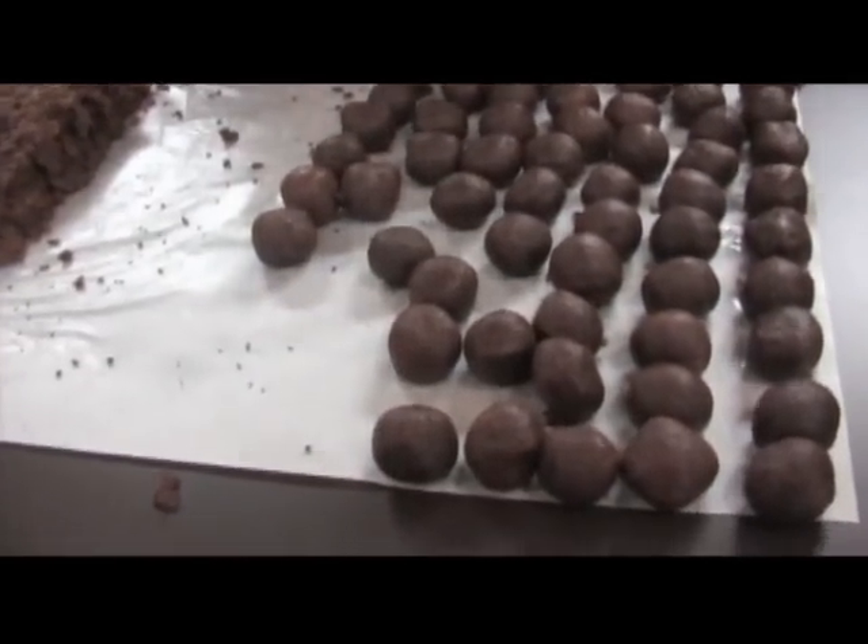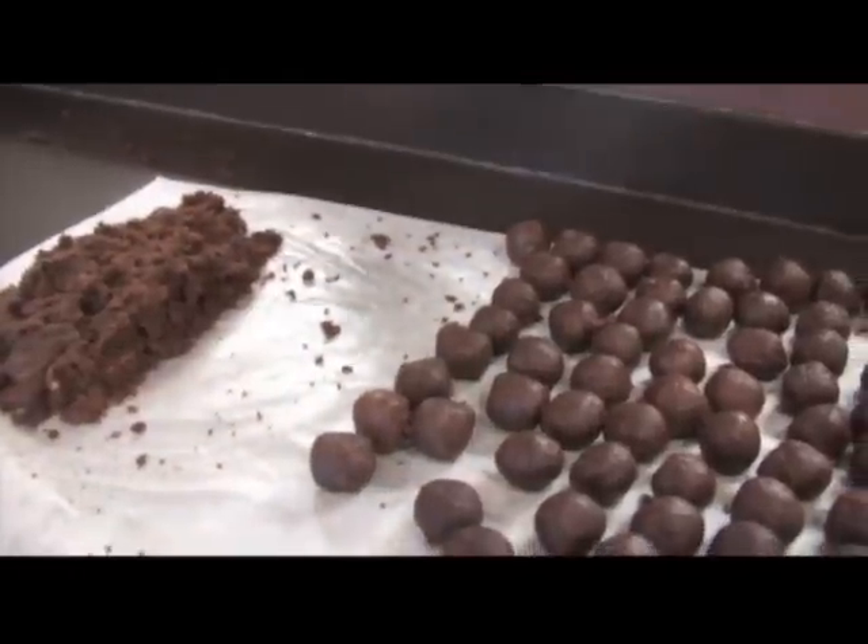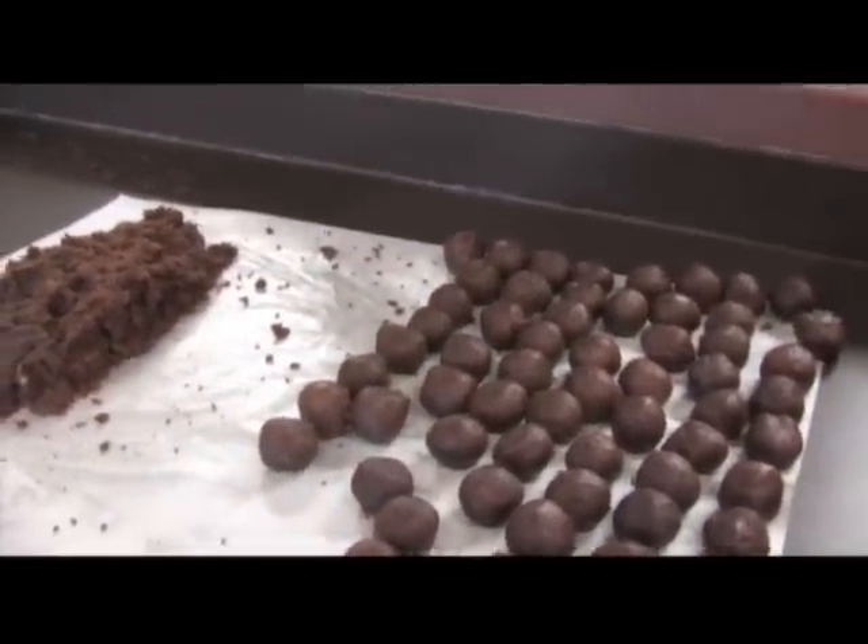Here at Campbell's Popcorn, we don't just do popcorn. What I'm working on now is cupcake truffles. After we make our cupcakes, we take them and mix them with the frosting, then roll them into little balls, and then dip them in chocolate.